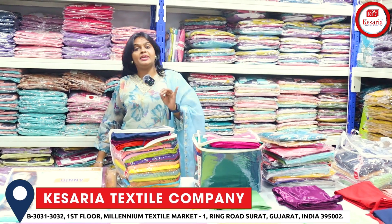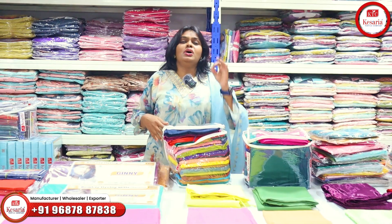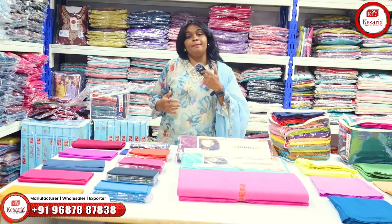Ladies, especially for tailoring business, you have to purchase the material at pre-price. There is a lot of material in retail.